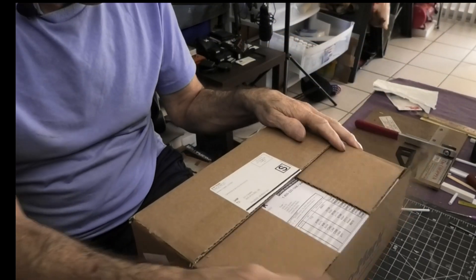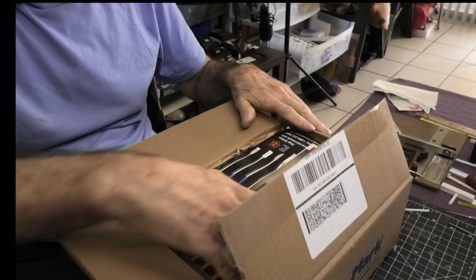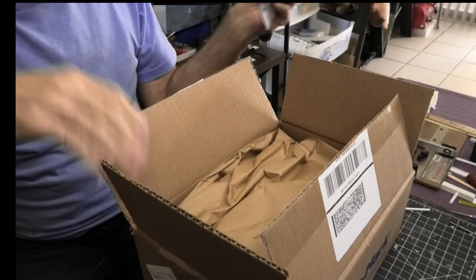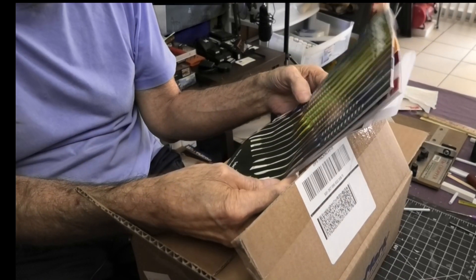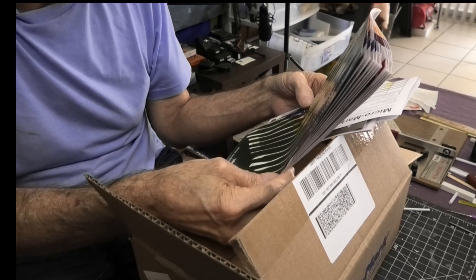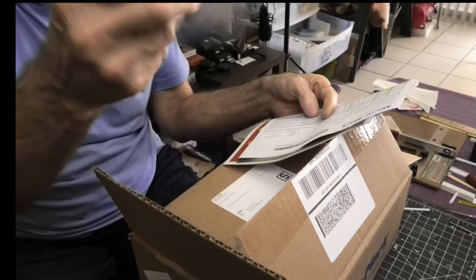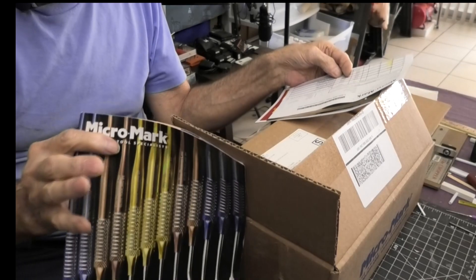And it's open. I see an invoice. Here's the invoice. First of all, we got a Micro Mark catalog — sorry, I said calendar. It doesn't say what year it's good for anyhow. A Micro Mark catalog.